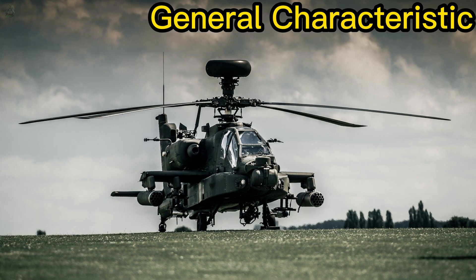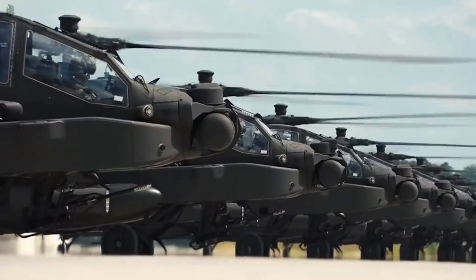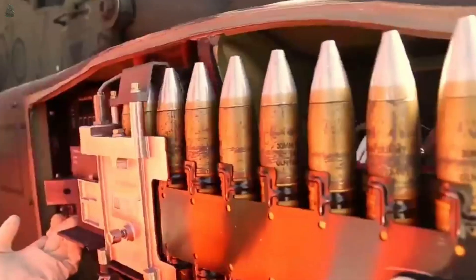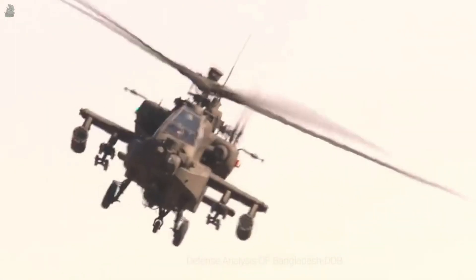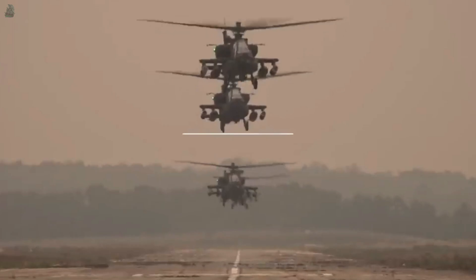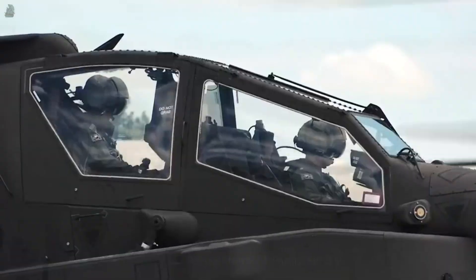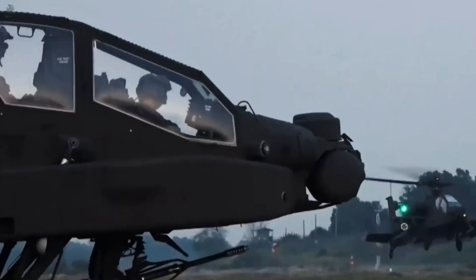The AH-64 Apache has a length of 17.73 meters and a height of 3.87 meters. It has an empty weight of 5,165 kilograms, a gross weight of 8,006 kilograms, and a maximum take-off weight of 10,433 kilograms. The four-bladed main rotor has a diameter of 14.63 meters and also features a four-bladed tail rotor in non-orthogonal alignment.